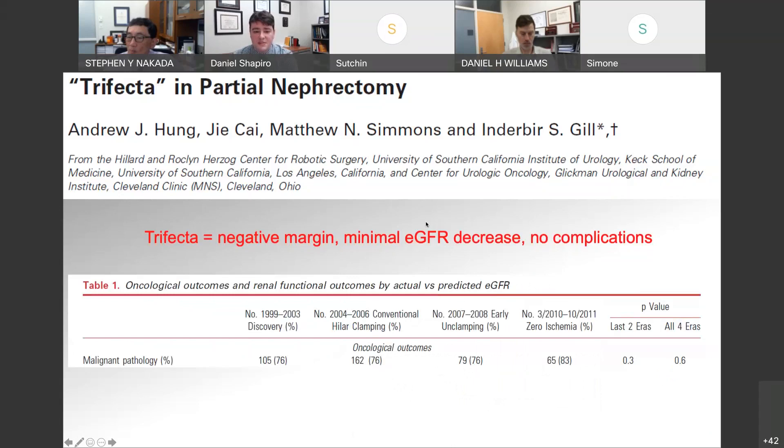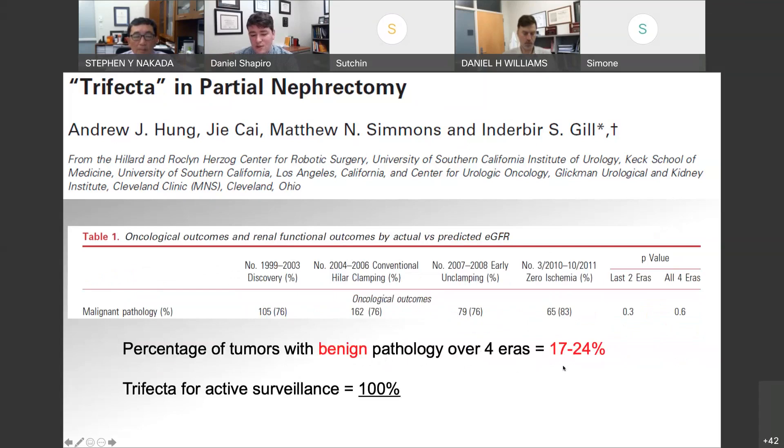A lot of times we're talking about trifecta outcomes and performing partial nephrectomies — negative margin, no change in kidney function, and no complications. A study looking at cohorts over four different eras showed that about 25% of patients didn't actually have renal cell carcinoma when the partial nephrectomy was performed. The rate of benign pathology was 17 to 24% across the eras. If we knew it was benign, we wouldn't intervene — so your trifecta outcome in those patients would be 100% if they didn't undergo a partial nephrectomy. That's something to consider with these small renal masses.